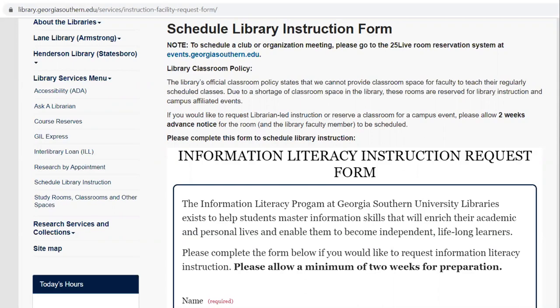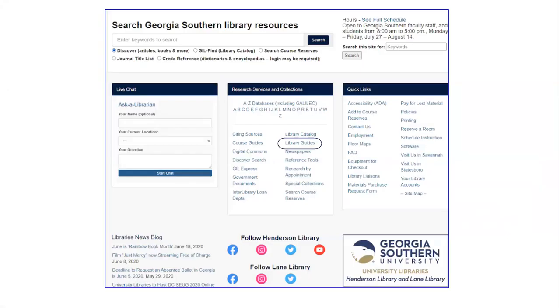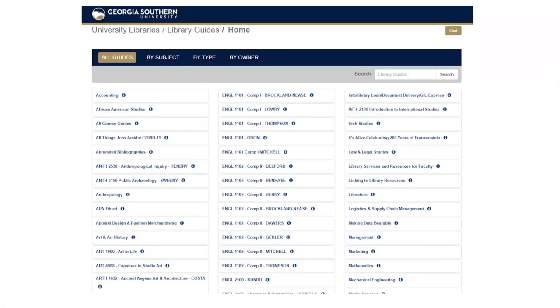One tool we use for instruction are our library guides. Library guides can be found on the library's homepage under research services and collections. Your library liaison has probably created several library guides that pertain to your discipline or course. General subject guides and specific course guides are available to students and faculty at any time. They are mobile-friendly and can be linked or embedded into your Folio courses, providing students direct access to reminders and tips on where to search, how to generate search terms, determine the difference between a primary and secondary source, or whatever skills might be necessary to successfully complete their research project.